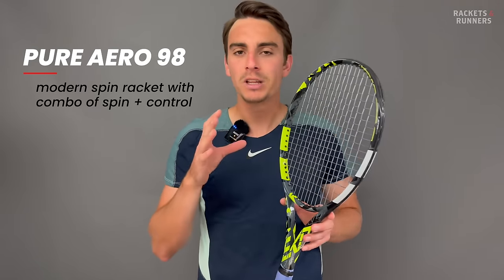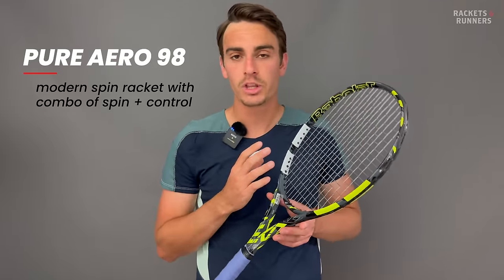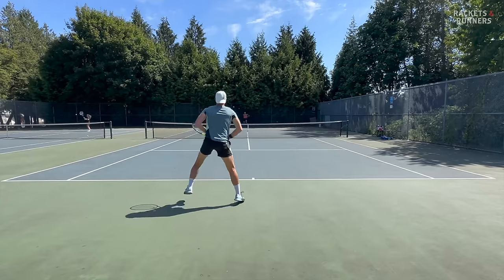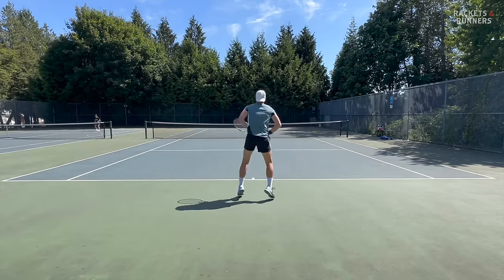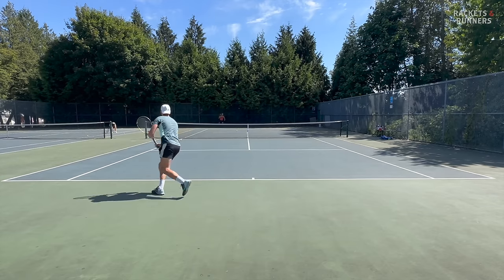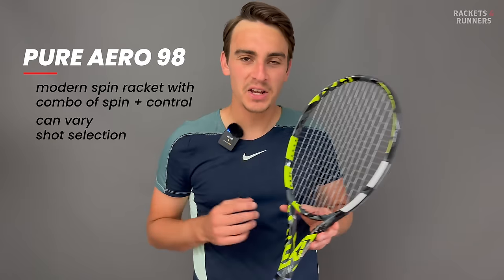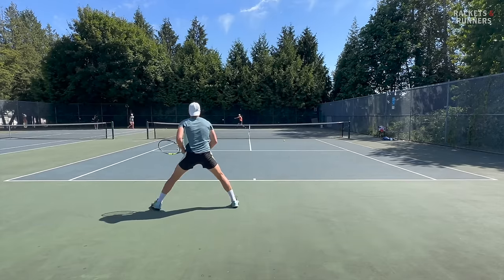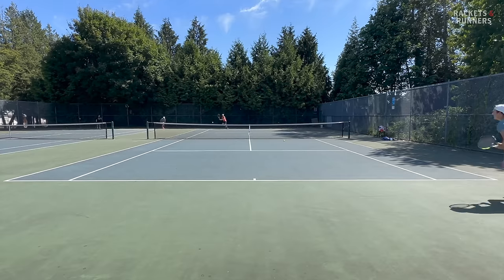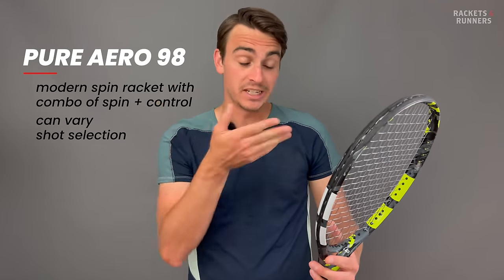It's a modern spin racket in the truest sense — a spin racket at heart, but probably has the best all-around playability of any spin racket out there. It has the smallest head size on this list, which gives it an element of control you're just not going to get with any of the others. Most other spin rackets really want to be hit with the most modern spinny style possible, but with the Aero 98, because of its great control profile, you can punch through your shots without worrying they'll fly, and it has great feel for a wider variety of shots than most other spin rackets.